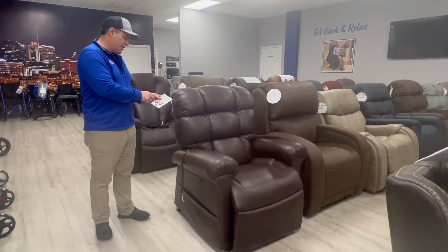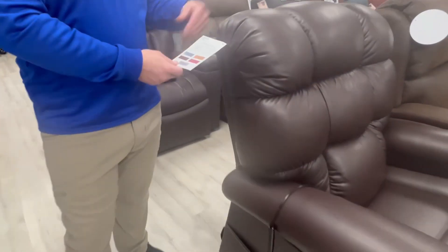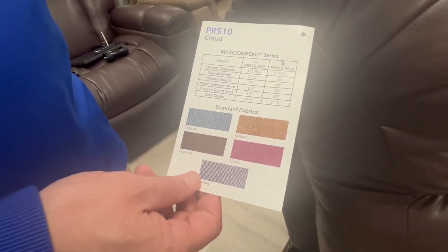Your standard fabrics are Calypso, Copper, Hazelnut, Shiraz, and Sterling. This is a Barisa fabric called Coffee Bean — it's a breathable leather and it's a great fabric.